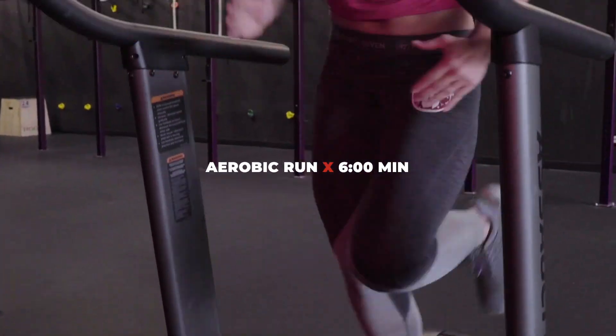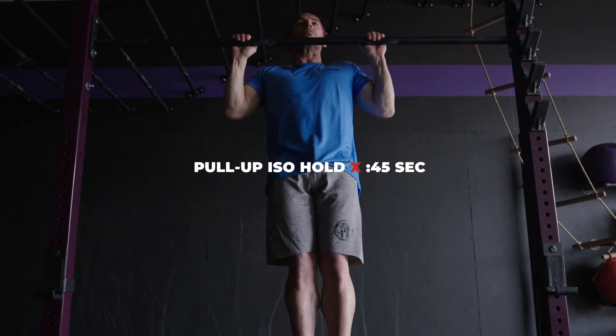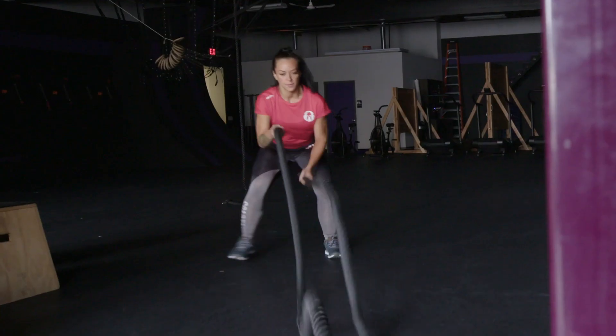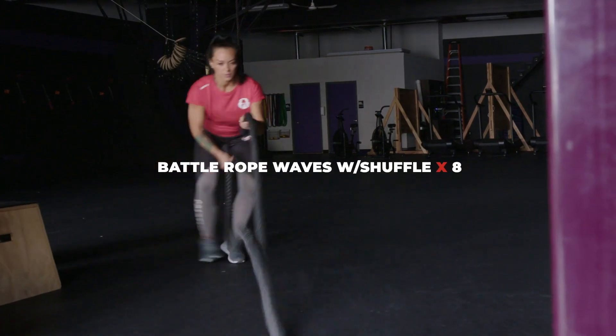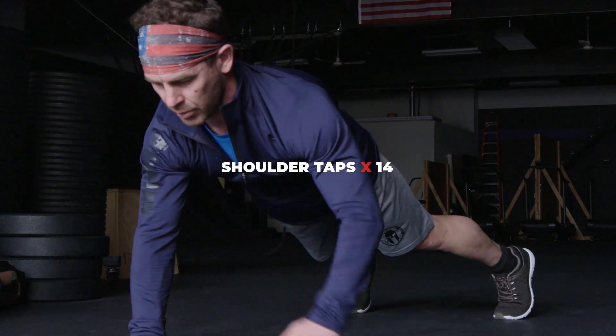First one: a six-minute run at a comfortable effort, followed by pull-up isometric holds, battle rope waves with a lateral shuffle, and shoulder taps.